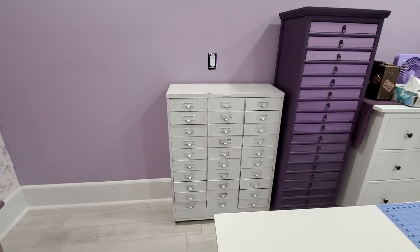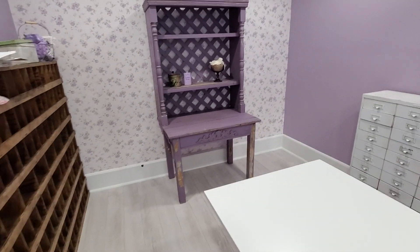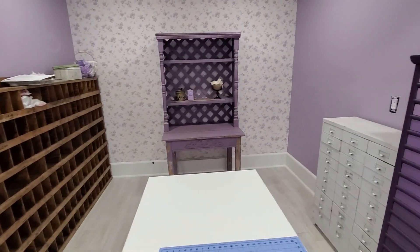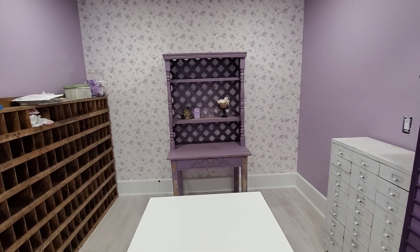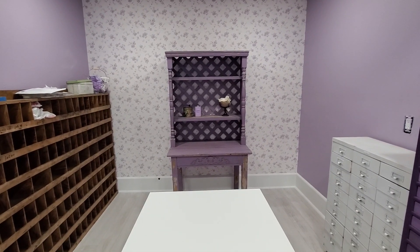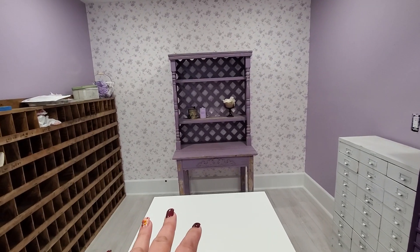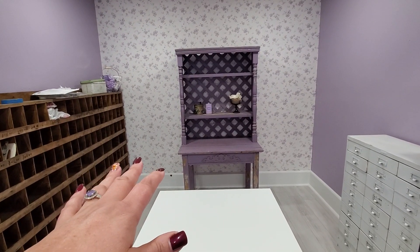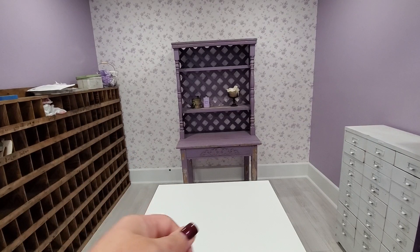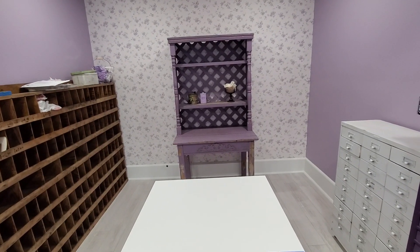It's always an ever-evolving process with storage as my crafting needs change, which happens for all of us. Steve moved this piece to the center because it was bugging me being in the corner — it felt very heavy and I just didn't like it. We're going to put my four-set vintage card catalog on one side; it's not really a traditional card catalog, but I'll show you all anyway — I got that as a 10th anniversary present.